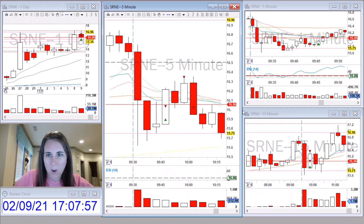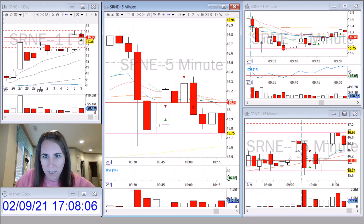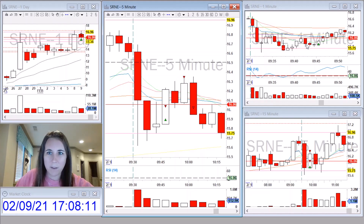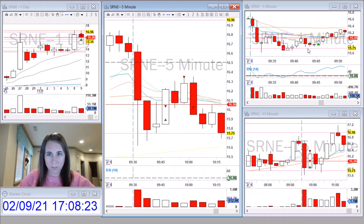On the one minute it started looking like it could be an inverse head and shoulders — this being the head, left shoulder, right shoulder. And once it started making new highs here and pushing up through the nine moving average on the one minute, I took a long position with a very tight stop loss below the previous one-minute candle.